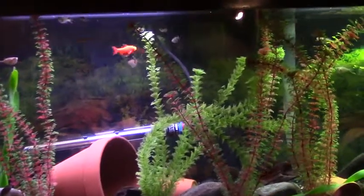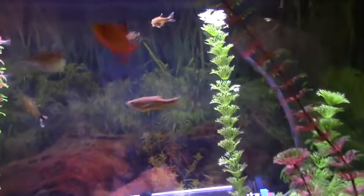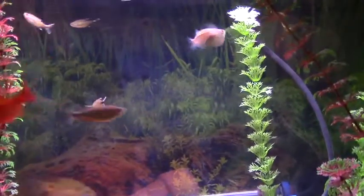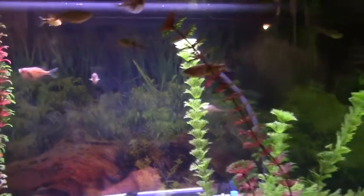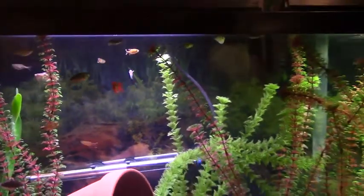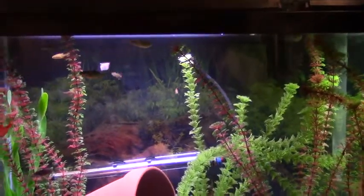We also have six silver tip tetras — I just added them today. I moved them from another tank in here. They were a little bit too aggressive in my 29, so I put them in the bigger tank with these Danios. They can keep up with them.